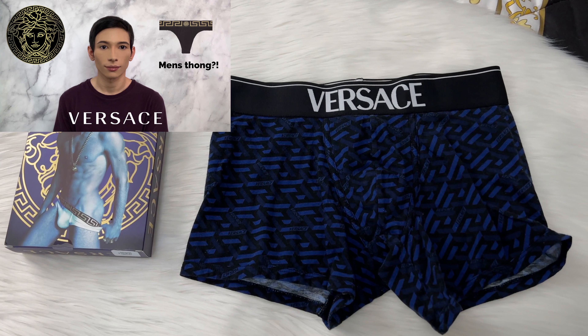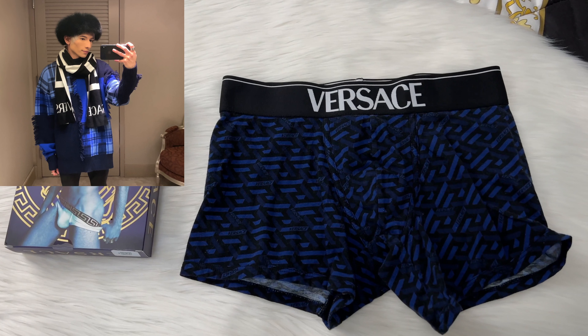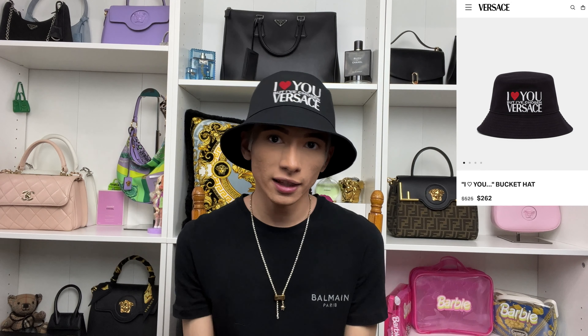My next item is this super cute Versace necklace, however it's actually an early Christmas gift from my mother so I can't open it just yet — it will be opened in my next Christmas video. I also got another pair of Versace boxers and these ones are so cute. My Versace thong video is my most popular video with over 23,000 views, so that's absolutely incredible. These boxers are really cute and I actually got them to match my sweater.